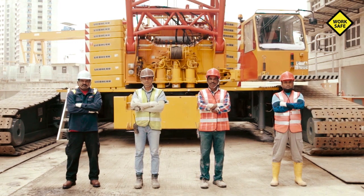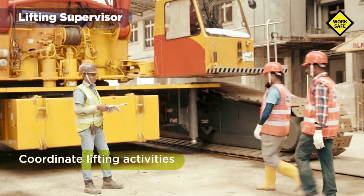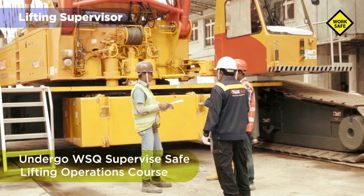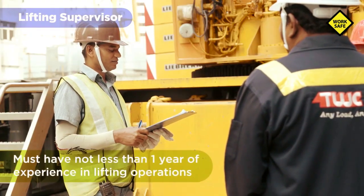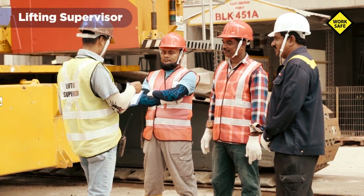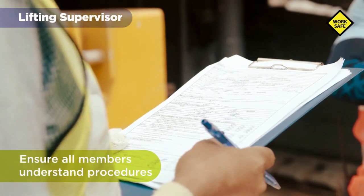Members of the lifting team have many roles and responsibilities. A lifting supervisor leads the lifting team to ensure that the lifting operation of cranes is safe. He must be trained and competent by undergoing the WSQ Supervise Safe Lifting Operations course, and must not have less than one year of relevant experience in lifting operations before being appointed. The lifting supervisor has to ensure that all members of the lifting team understand and implement all lifting activities according to the lifting plan.